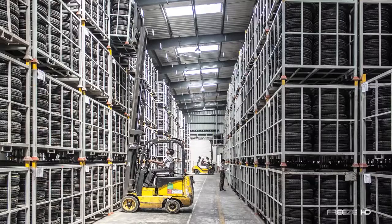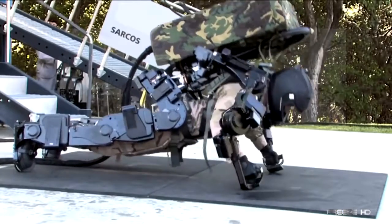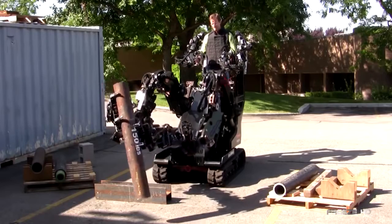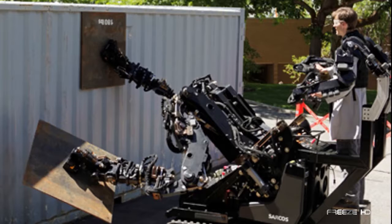In many commercial, industrial, and emergency environments, moving heavy weights can be a huge challenge. Sarkos, creators of the XO-2 exoskeleton previously featured on Freeze HD, have created this heavy-duty lifter, the Guardian GT Big Arm. Built on technologies developed to augment the strength of the operator,